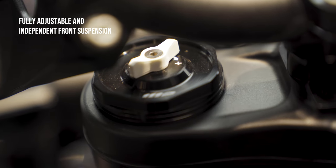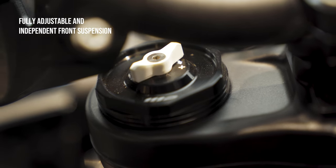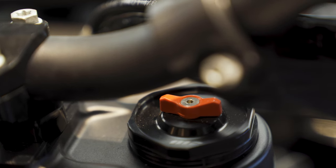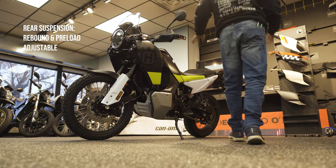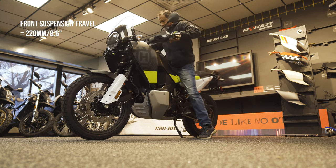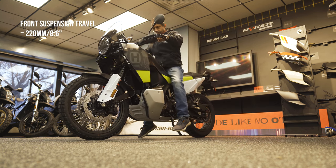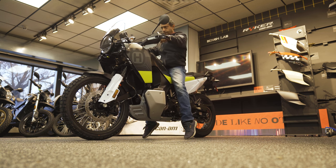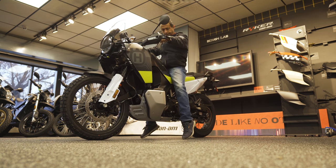It comes with the legendary WP suspension from Austria. The front suspension is fully adjustable — compression, rebound, and preload. The rear suspension is linkage with just rebound and preload adjustable, which is more than enough. Front suspension travel is 220mm and rear suspension travel is 215mm.